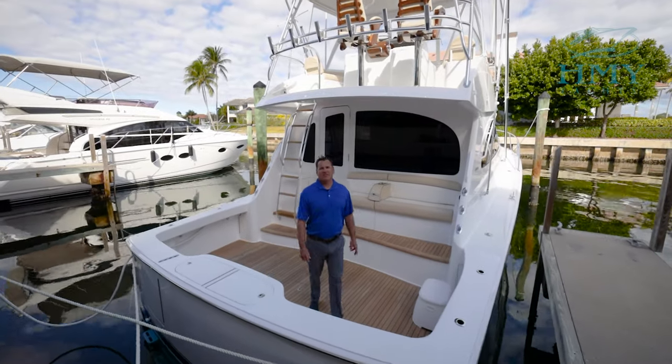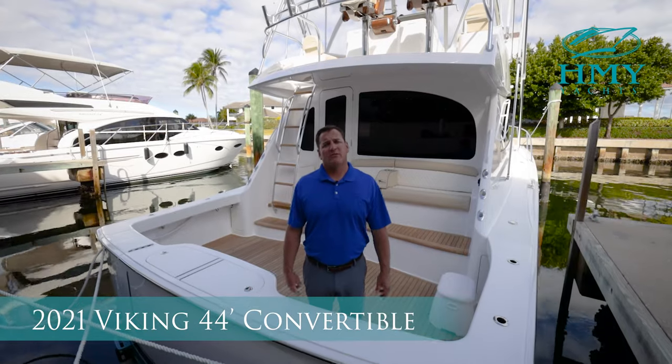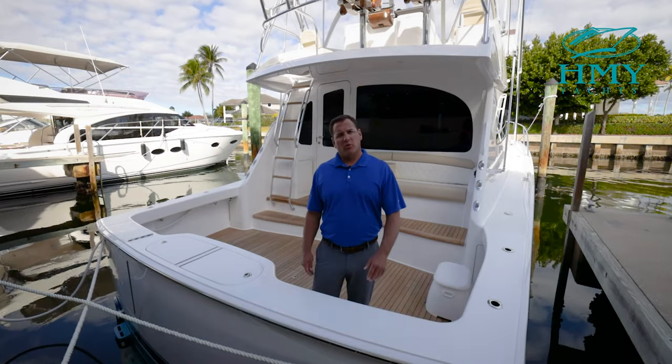Hello, I'm Rob Spano from H&Y Yacht Sales. Today we're going to do a walkthrough on this 2021 44 Viking Convertible. We're really excited about the new 850 horsepower MAN package that this boat has. Come on aboard, we'll take a look.